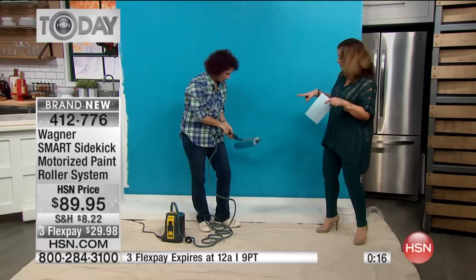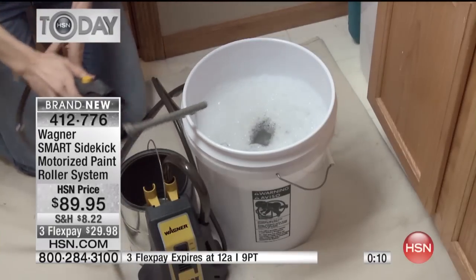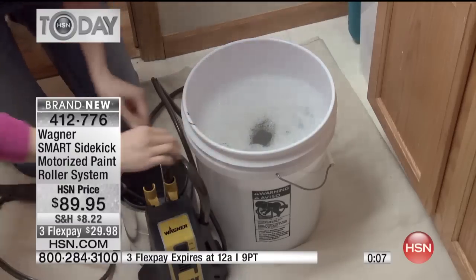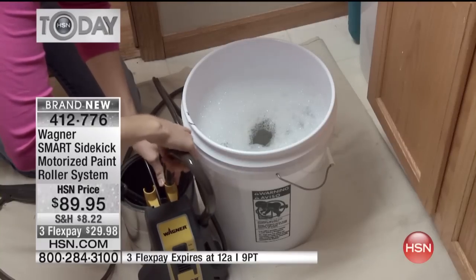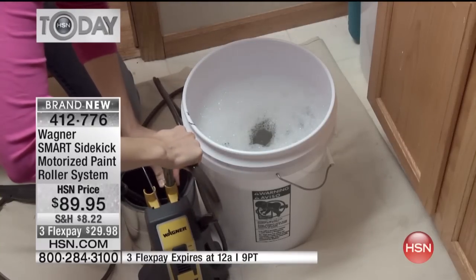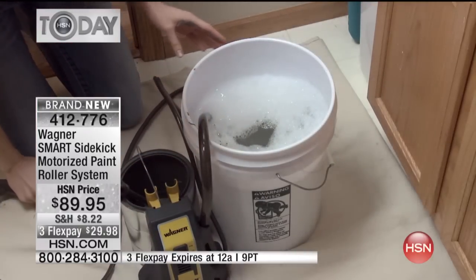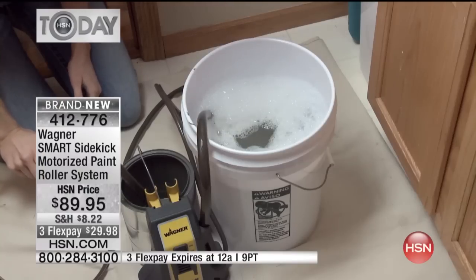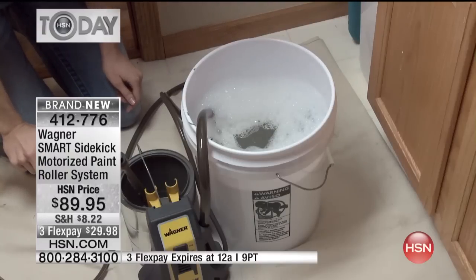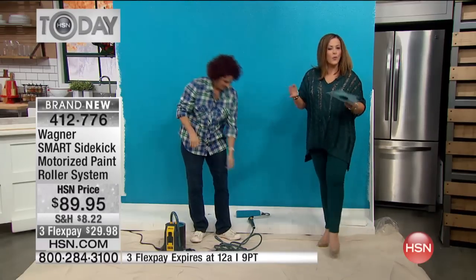Cleanup is very easy. Put it in a five-gallon bucket of soapy water and let it run — it goes through the whole system and cleans all the paint out of the tube. Then put the feeding tube into another bucket. You get the powered paint roller with 120-volt motor, the pump, the 16-foot hose, the roller arm, and a 3/8-inch nap roller — all included.